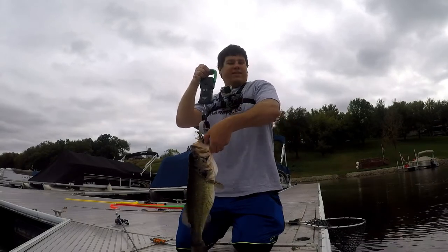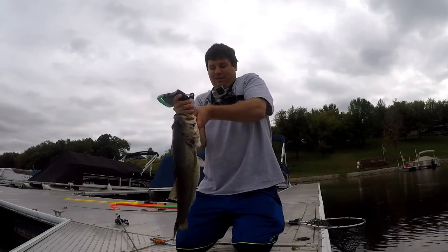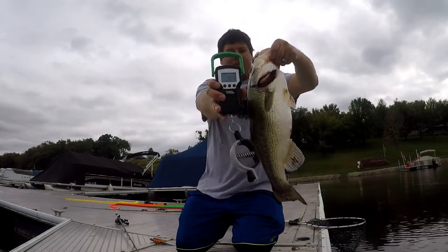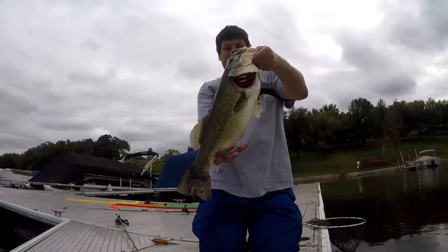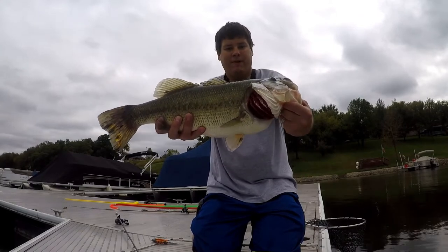4.77 — so close to five! So close to five, look at the gut. 4.77, just a little more and we'd have a good five pounder.